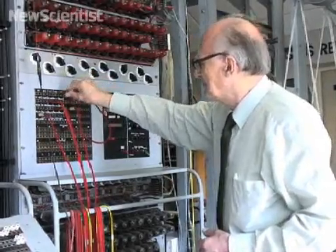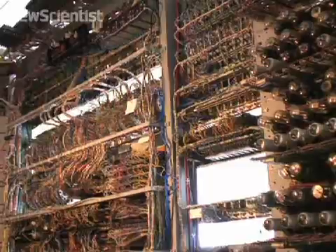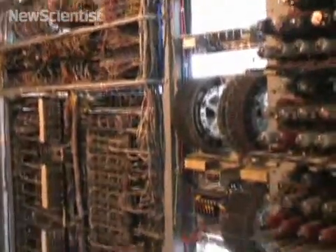These breakthroughs in code breaking were kept secret until the 1970s. But now visitors to the museum can witness the remarkable speed of this early computer.